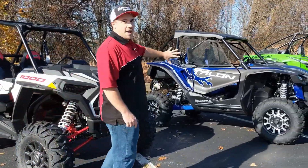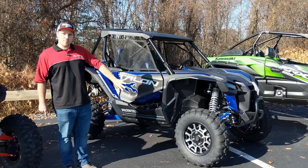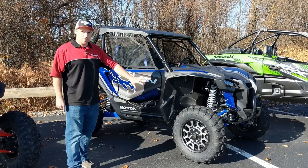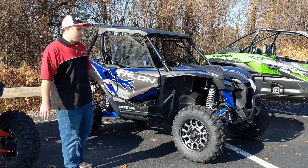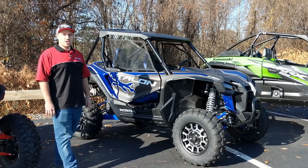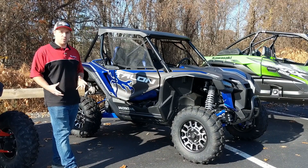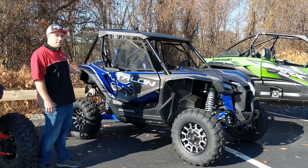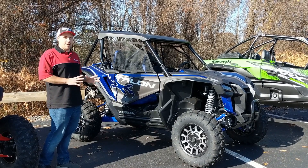Moving on to the Honda Talon — I have one of these, I race it, I love it. Also comes with Maxxis tires, but these are designed specifically for the Honda Talon. You cannot buy these anywhere but Honda. These are 28-inch tires, a little bit smaller than the 29s, but designed to work with this machine. This will not have a CVT belt — it is a DCT transmission. You can either paddle shift it, put it in automatic mode, or automatic sport for faster shift times. 14.5 inches of suspension travel in the front, 15 in the rear — a little bit less, but it works very well with the platform.